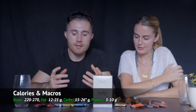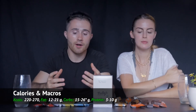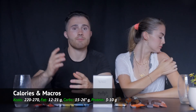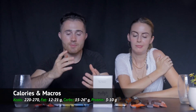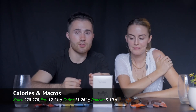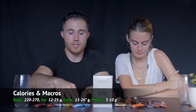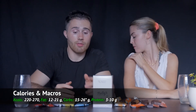For calories and macros, they range from about 220 up to 270 calories per bar. Fat ranges from 12 to 21 grams, carbs are about 15 to 20 grams, and protein is 3 to 10 grams. Most bars have 3 grams of protein, but the chunky almond butter has 8 grams and the peanut butter with quinoa has 10. These are more of a fat-based bar — not protein bars, more of a treat.